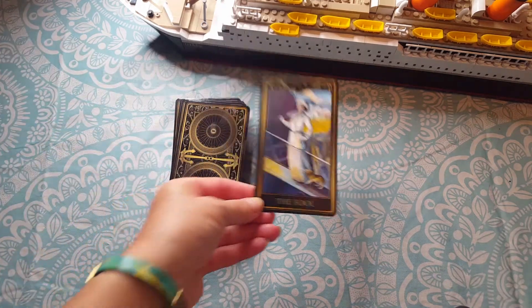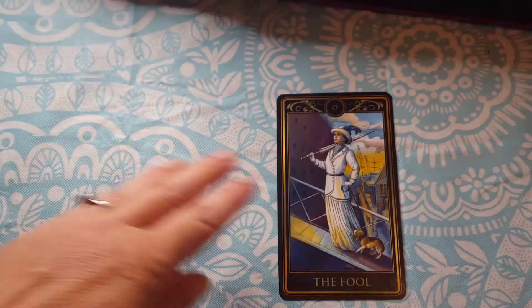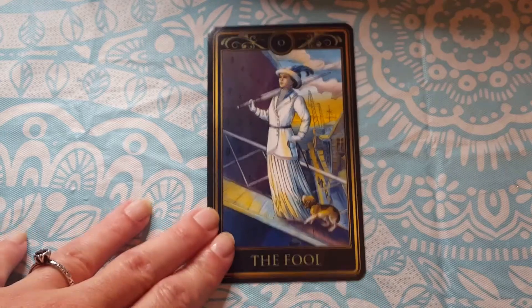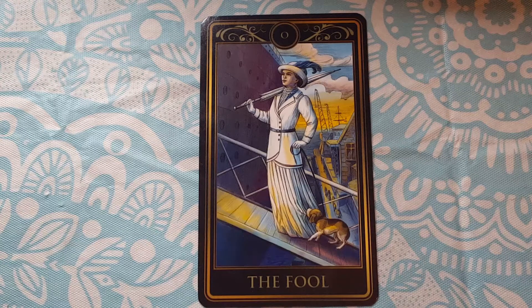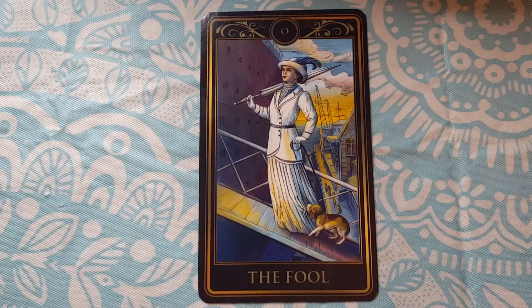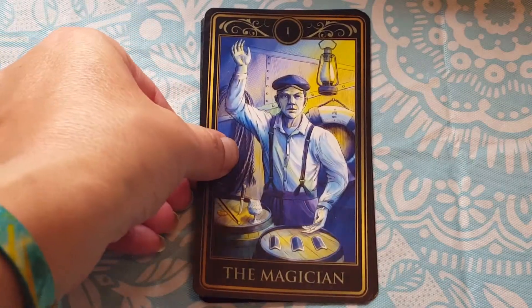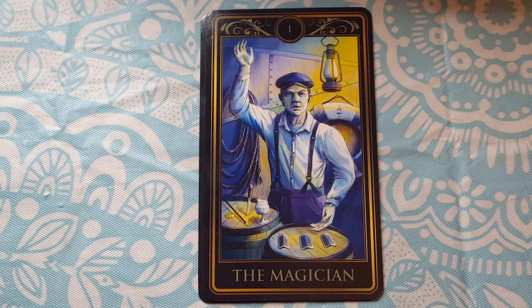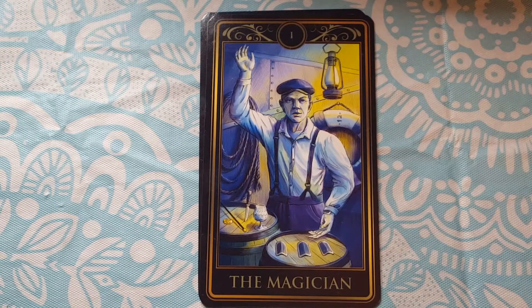So the first card is the Fool — this is one of the cards that made me want this deck. I love the clothes of that period. She's a well-to-do woman with total confidence that of course this ship is not going to sink, and there's her little dog trying to get her attention while she pays no attention. Here's the Magician with all of his tools and the past, present, future — and the card up his sleeve next to the future card represents the fact that the future is changeable.